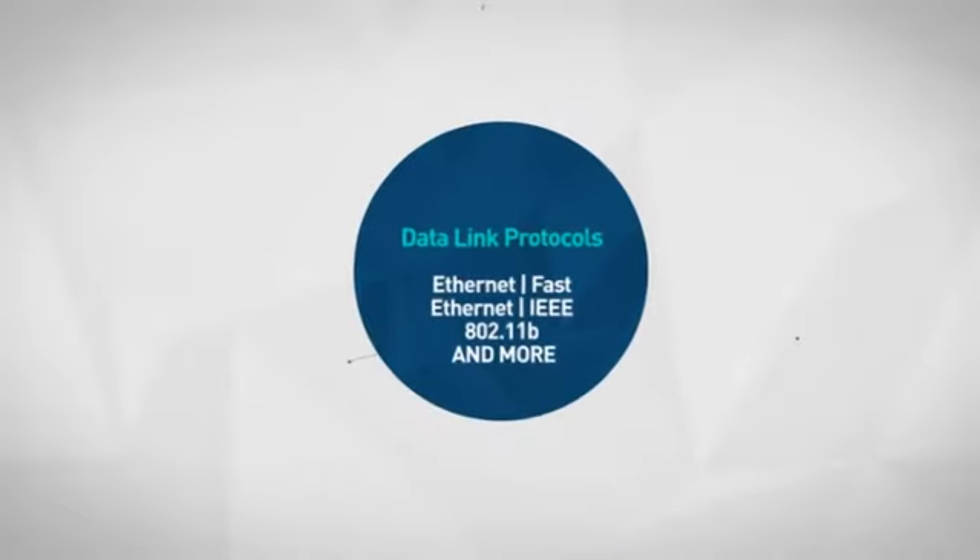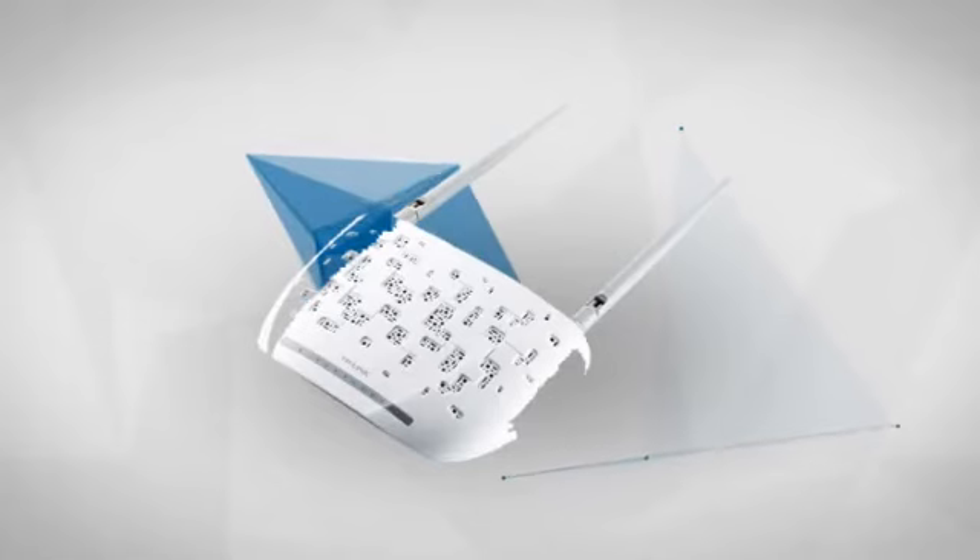Considering these features and many more, this is a smart choice for a busy and demanding network. Get it now at MISCO.